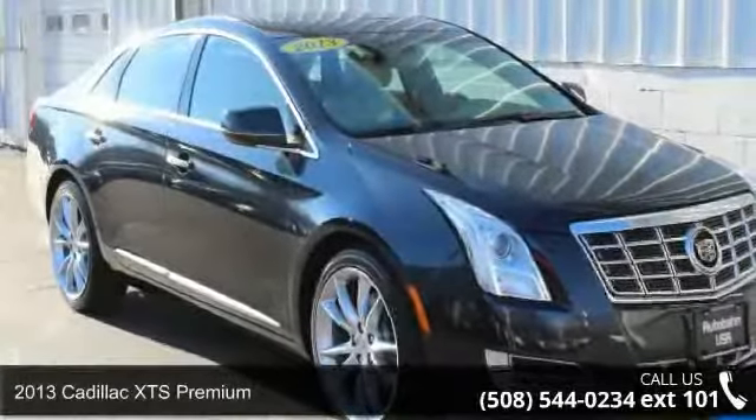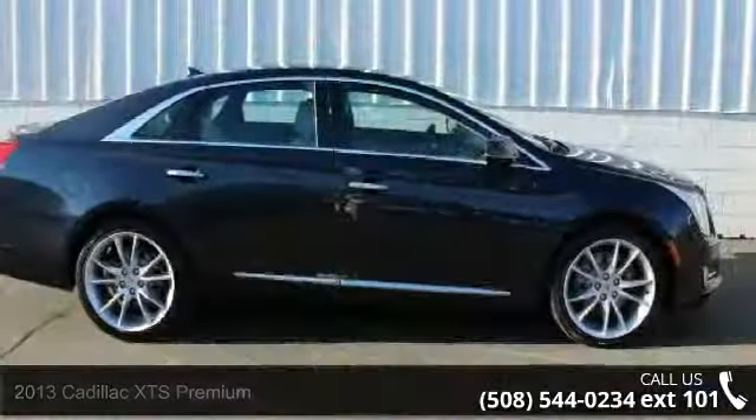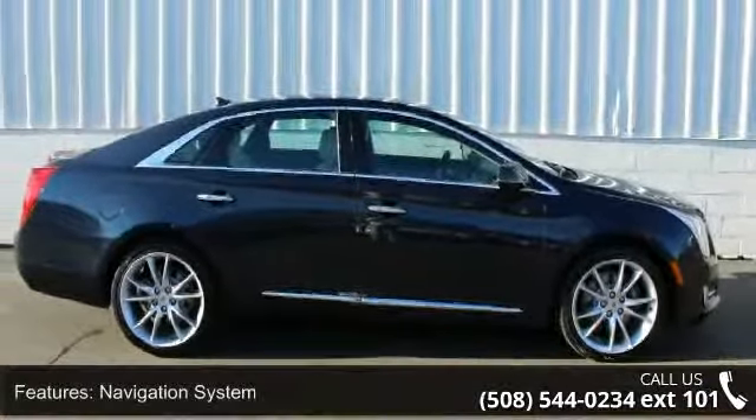Imagine yourself in this 2013 Cadillac XTS Premium. If you are looking for a first class ride, you have found it. Enjoy these notable features: